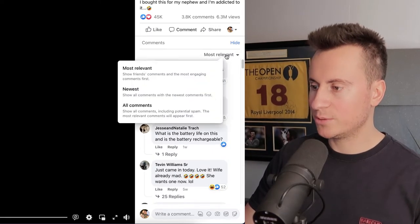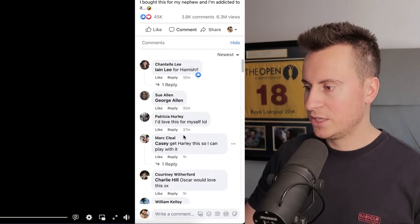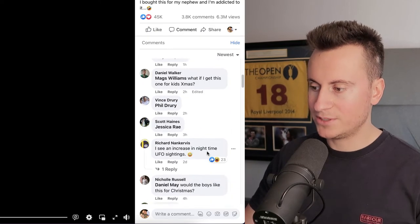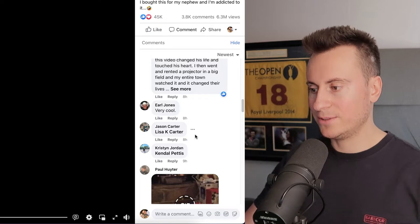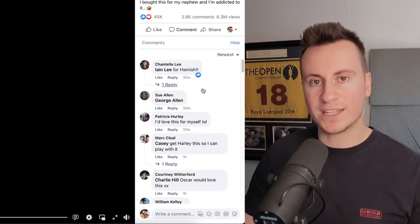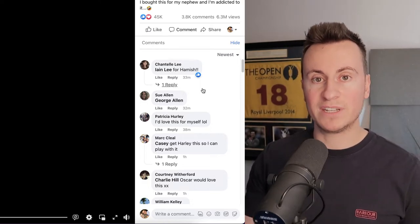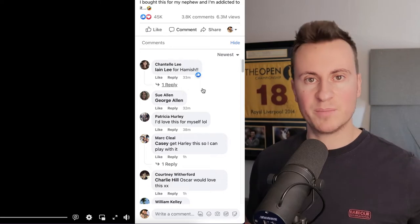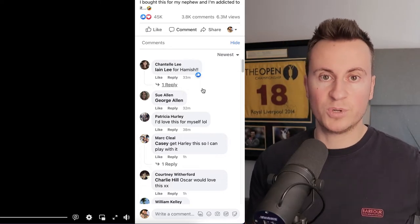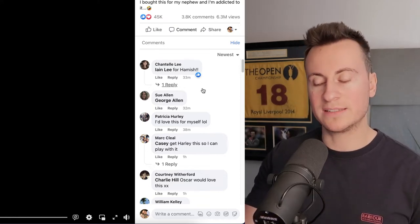That's the other thing we want to check — let's go to newest comments to make sure we're getting recent activity. Comments are coming in from 32 minutes ago, 37 minutes, one hour, two hours, seven hours, eight hours, nine hours ago. Basically what this means is that people are commenting right now in the present, which just goes to show this is working right now. Nobody pays to run an ad creative unless it's working, so for all intents and purposes, this is a proven winning product that's selling right now.